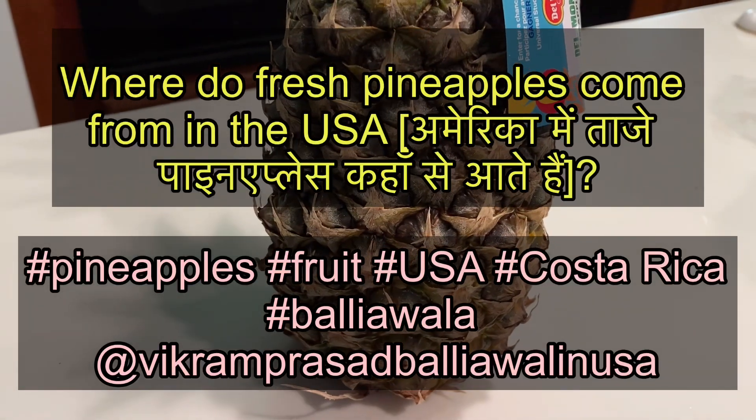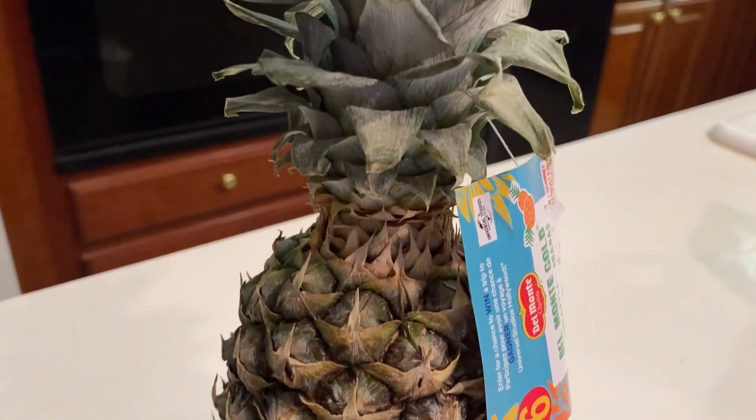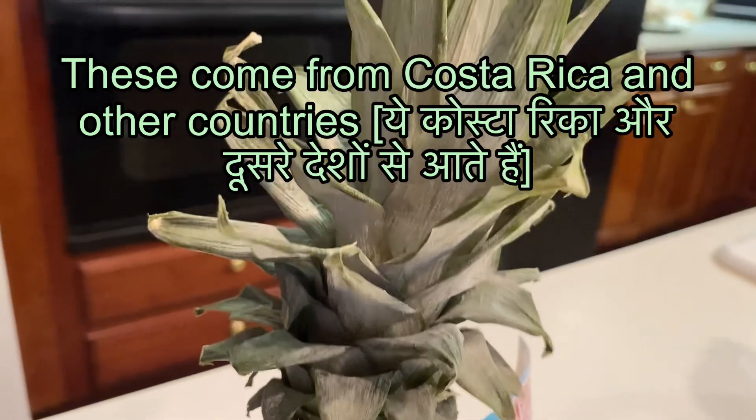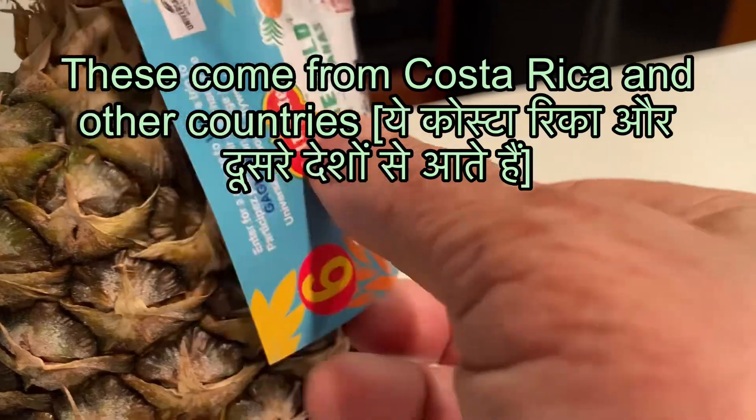Friends, this is Vikram Prasad Baliawala in the USA or America. In this video, I have shown where the pineapples come from in the USA.